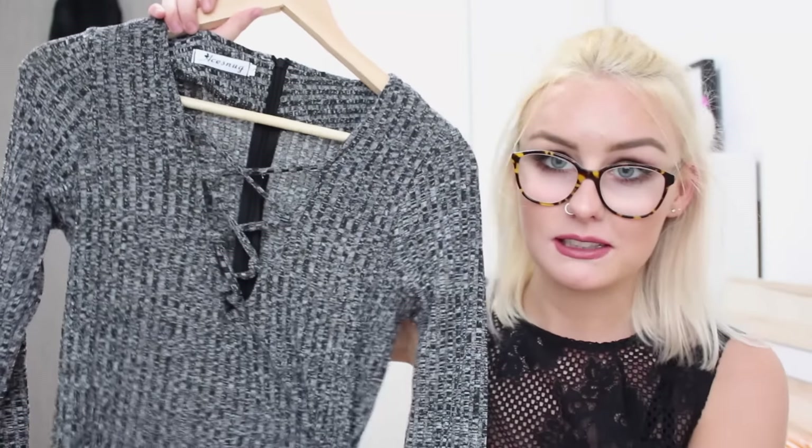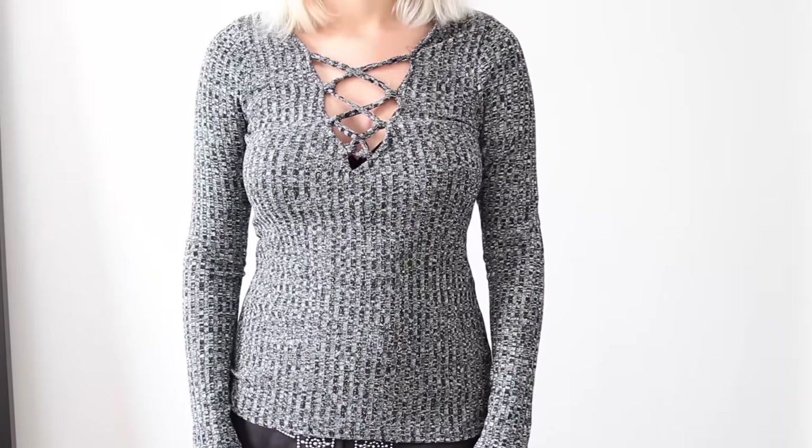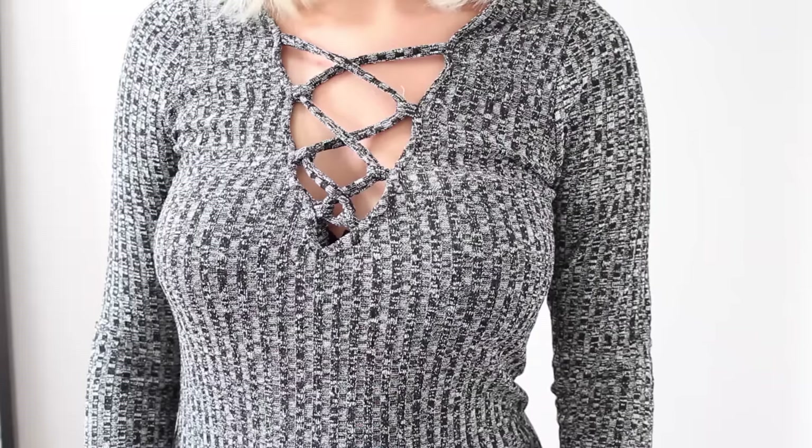Next up is this top — it's just a tight fitted ribbed long sleeve top with a crisscross detail on the front. I really love this; it fits me really well and it's very flattering. This would be nice for an evening, but you can wear it for daytime as well.